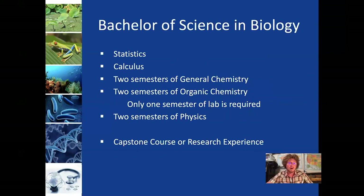The degree also requires two math courses: statistics and calculus. All biology majors take two semesters of general chemistry with labs and two semesters of organic chemistry; however, only one semester of organic chemistry lab is required. All biology majors also take two semesters of physics with lab. The program wraps up with a capstone course, but students have the opportunity to do a research experience in lieu of that capstone, and that's something we highly encourage.